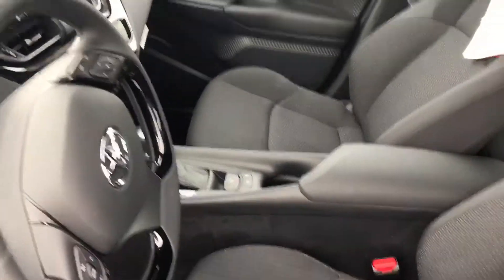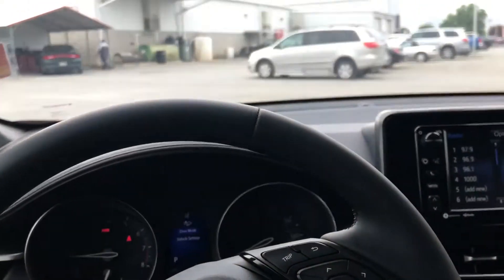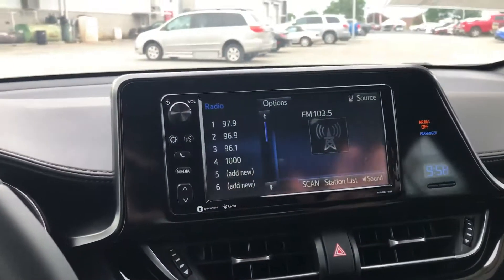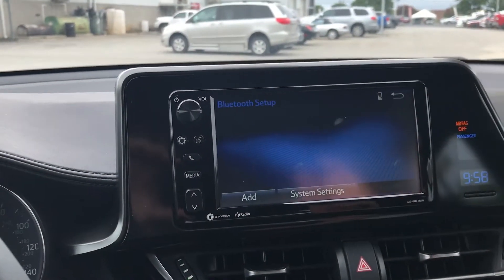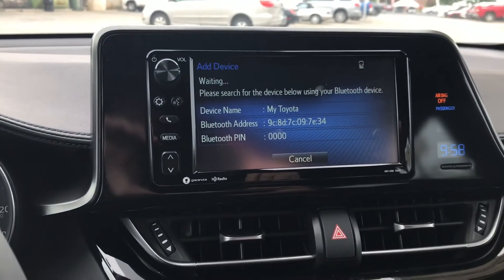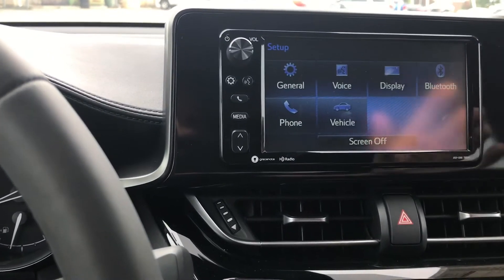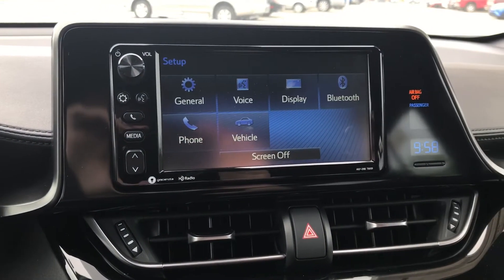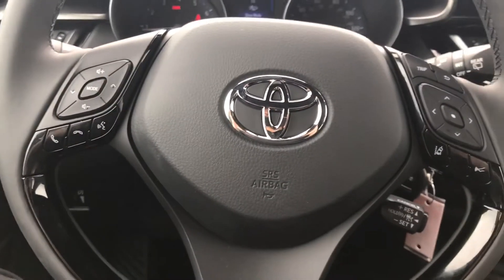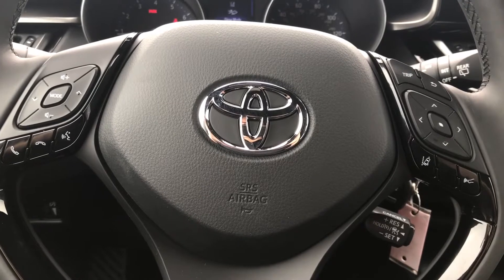Let's take a look at some of the features on the inside. Like all Toyota vehicles, this vehicle is equipped with Bluetooth, so you can pair your phone and add any mobile device. All your Bluetooth features and audio controls are located on the steering wheel, including features such as voice recognition.